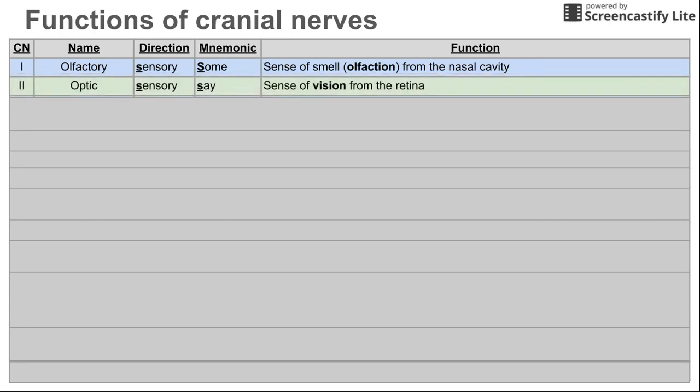The second cranial nerve is the optic nerve. This is also a sensory nerve, and this is for the sense of vision, as the name might also imply. The optic nerve senses vision through the retina. There's another column here with a mnemonic that'll help you remember the sensory or motor direction of these cranial nerves, and we'll get to that at the end.